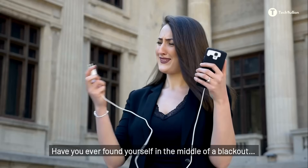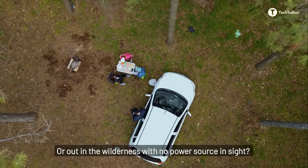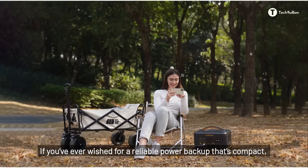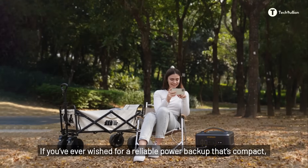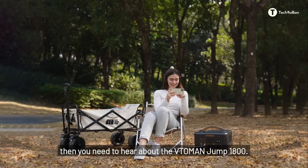Have you ever found yourself in the middle of a blackout, scrambling to keep your devices alive, or out in the wilderness with no power source in sight? If you've ever wished for a reliable power backup that's compact, powerful, and easy to use, then you need to hear about the Vitoeman Jump 1800.